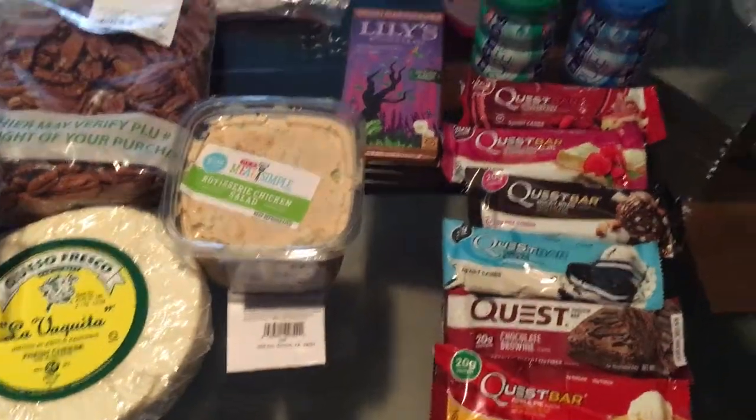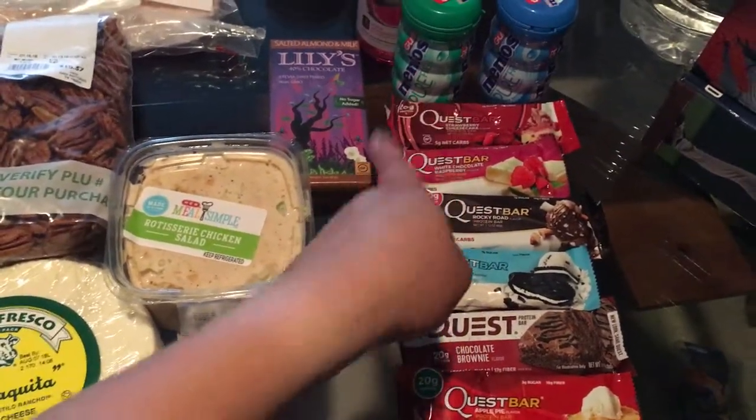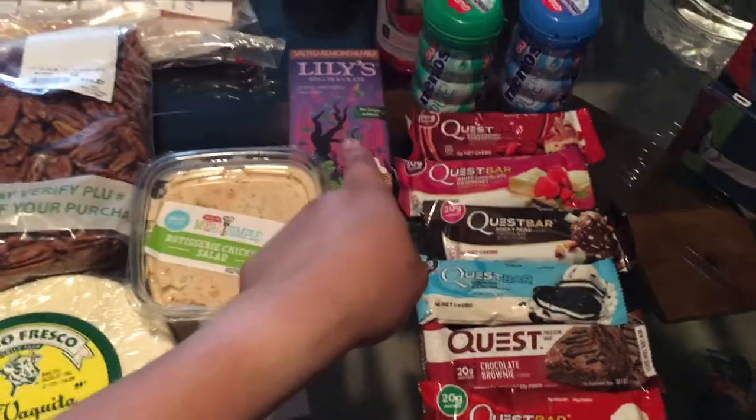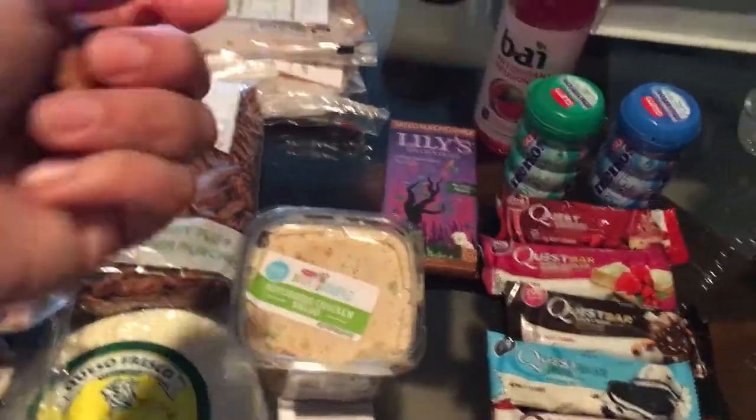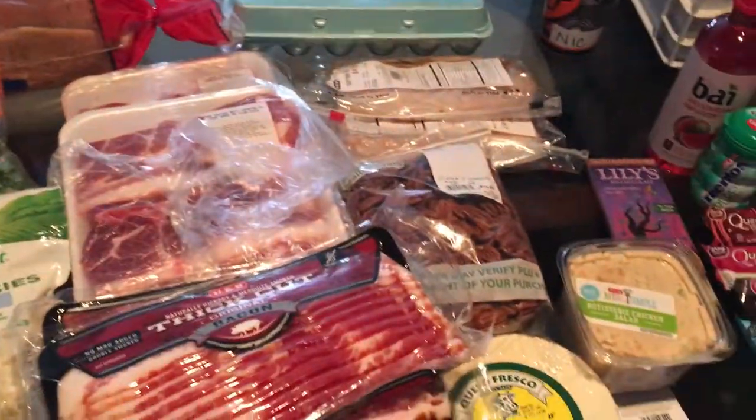You know, this stuff alone could get a little pricey — adding unnecessary things that I just wanted kind of adds up. So that is my keto haul for the week.